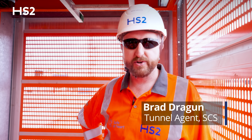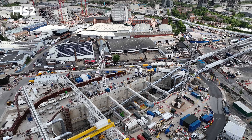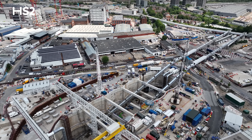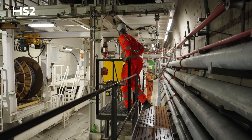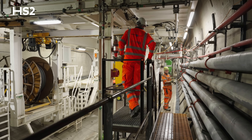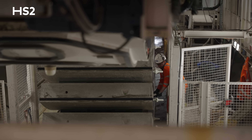Hi there, my name is Brad Dragon. I'm a tunnel agent with Team SCS and we're at the Victoria Road crossover box today for a sight walk to see our second TBM on the Northolt Tunnels East and the fourth TBM on the Northolt Tunnels line.